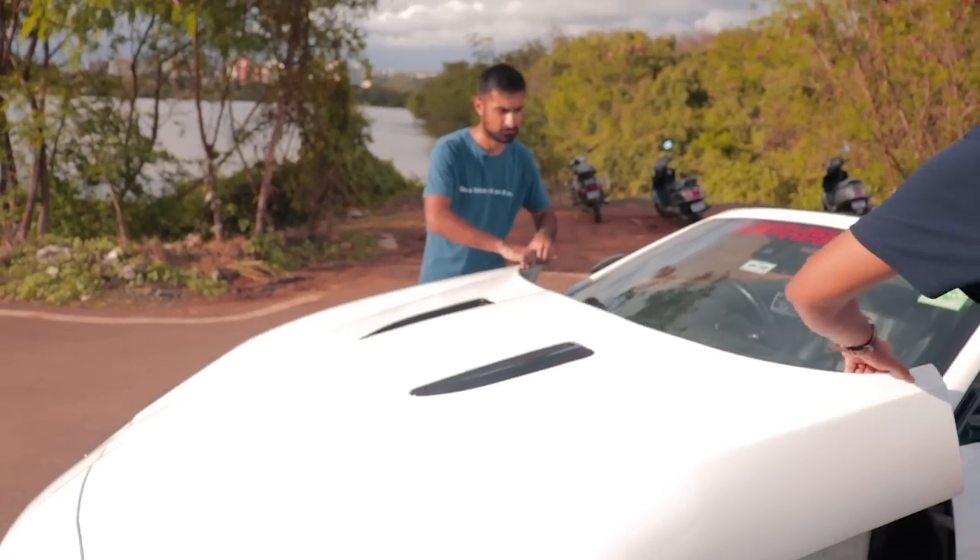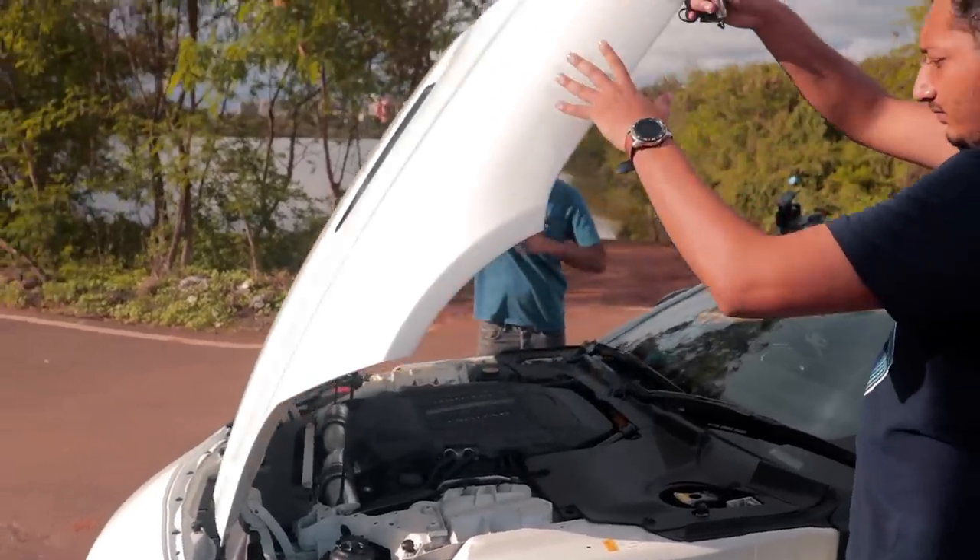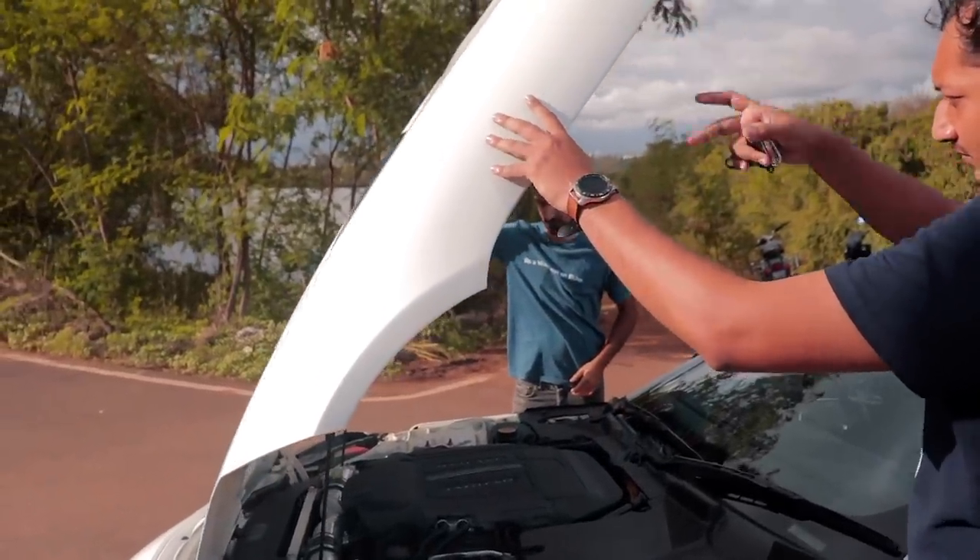But what's under the hood is probably one of the most anti-social, obnoxious and bewildering V8s you will ever hear.